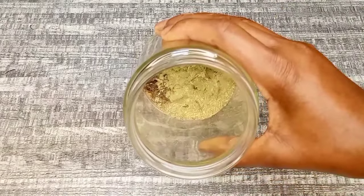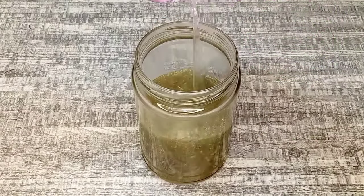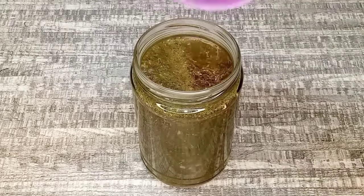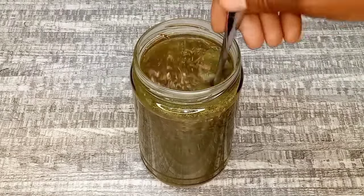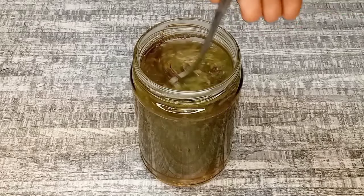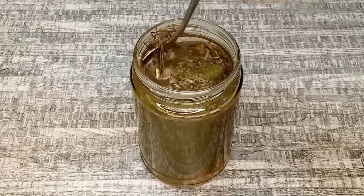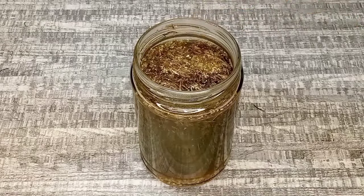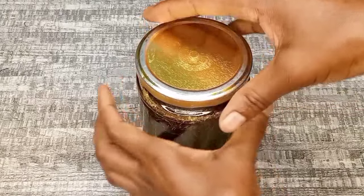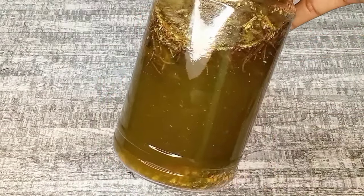Now that we've transferred all the ingredients to the jar, I'm going to go ahead and fill it with water — making sure to use hot water. Every time I infuse my ingredients I use hot water, because if you use hot water the ingredients are going to infuse fast and well without losing important nutrients. Now I'm going to cover the treatment and leave it in a dark corner to infuse for 24 hours.